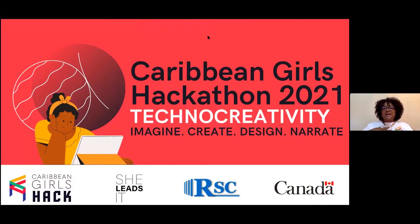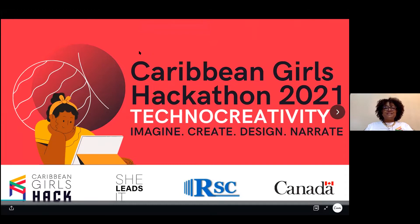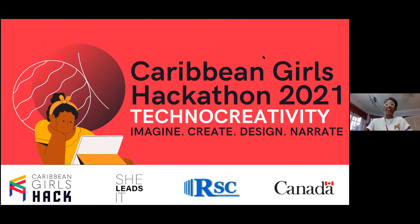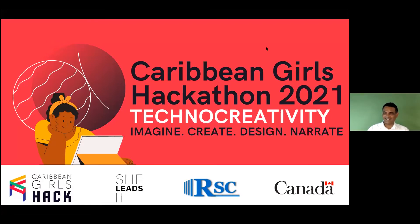I'm Bridget, one of the co-founders of Caribbean Girls Hack. Hello and welcome everybody to Caribbean Girls Hack RSC 2021. The person giving you the tech instructions is Raj Ramdas, RSC Tech Clubs. We're ready to go.